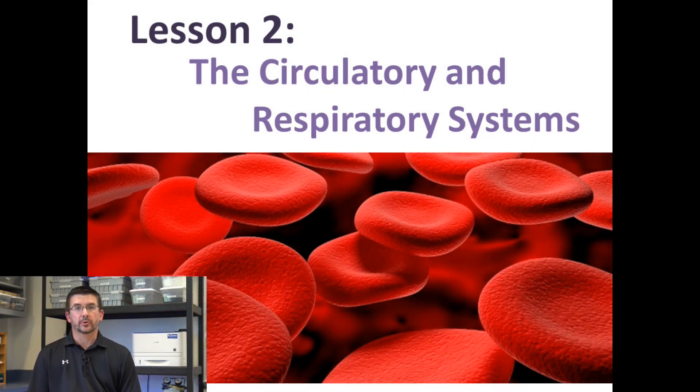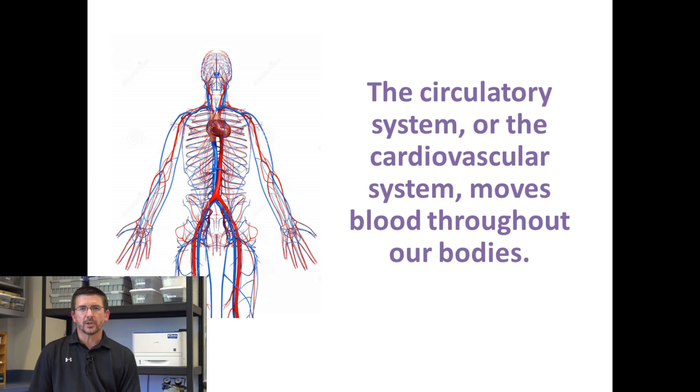In today's lesson, we'll be looking at the circulatory system and the respiratory system and the role that they have in helping our bodies function as they should. The circulatory system, you may also hear it referred to as the cardiovascular system, but it has a very important job, and ultimately that job is to move blood throughout our bodies. This blood acts as almost the highway that carries the oxygen, the nutrients, and all the things to our cells that they need to survive and to carry out the life functions.